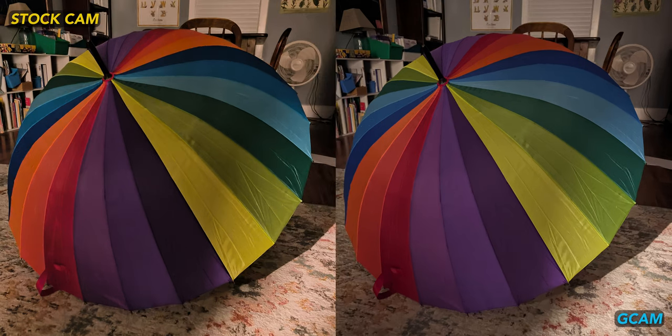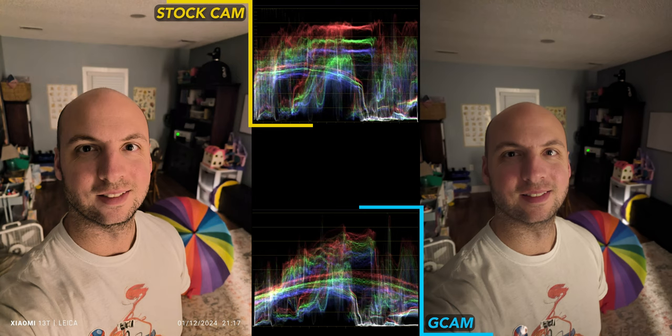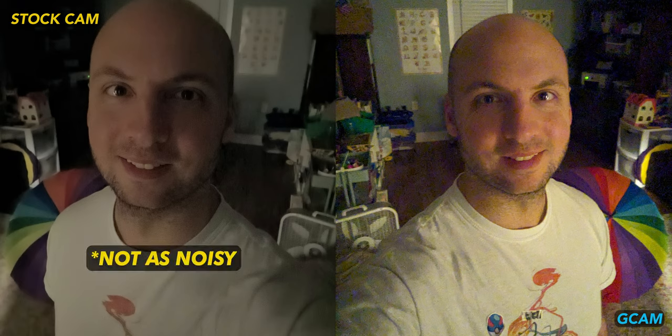A barely lit rainbow umbrella shot, and I like that GCam is bringing brighter colors here, but stock doesn't do a bad job at all. A selfie from the main rear camera, and I could go either way — stock is punchy and brighter this time, but GCam looks more natural with a little more detail. The actual selfie camera disappoints again. GCam gets super noisy but relatively sharp. Stock isn't noisy, but it is a dark smudgy mess.